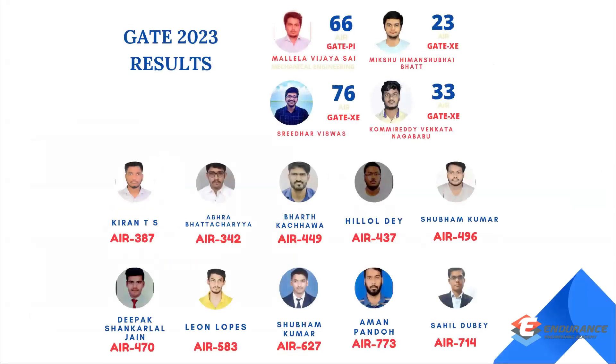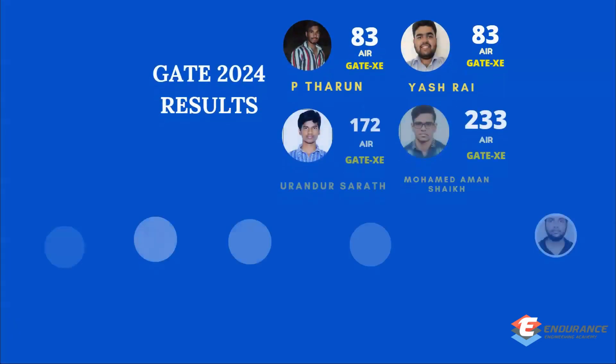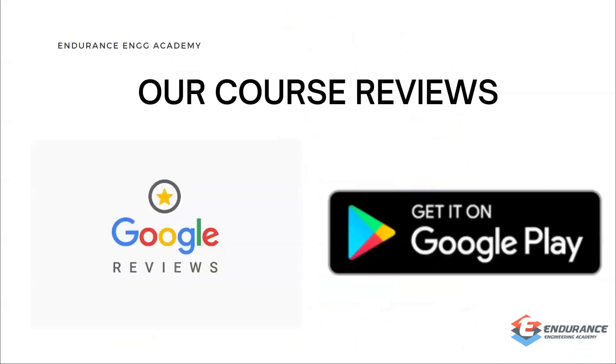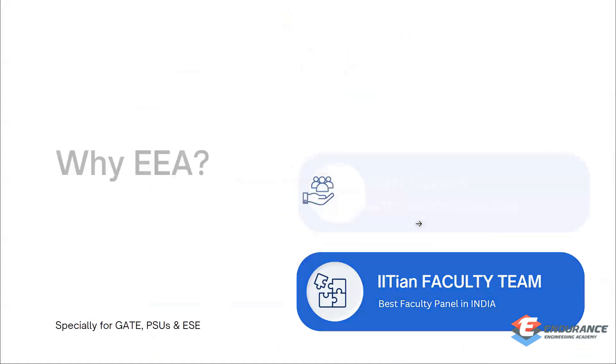Here are some results from previous years — this is the 2023 result and this is the 2024 result. For 2021 and 2022 results, you can check our website, which is linked in the description.